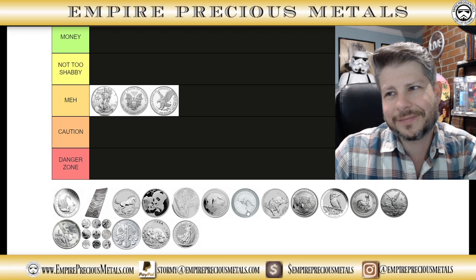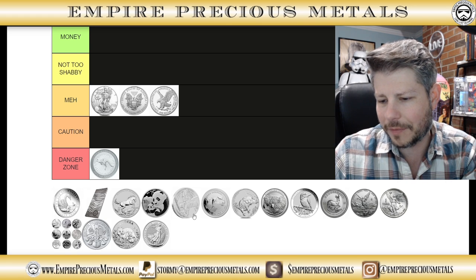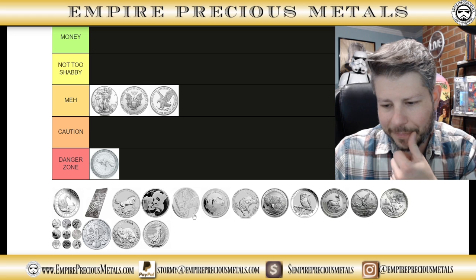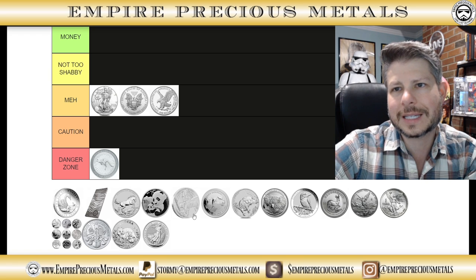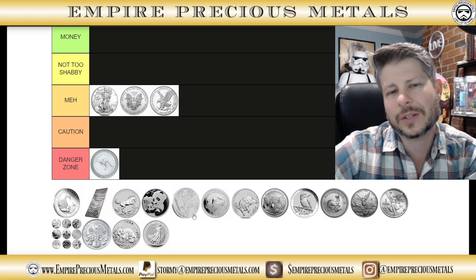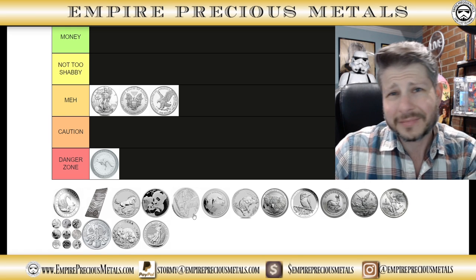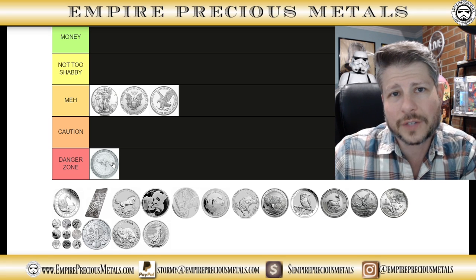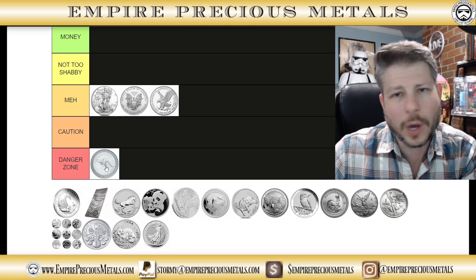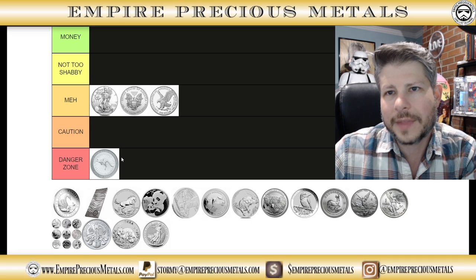Moving over to the Kangaroo — in my opinion, this coin is dog shit. I couldn't really find the mintages on the kangaroos, but the design doesn't change. Cost over spot is low, which is a plus, but the design just has nothing going for it. You've got that radial design with the hopping battle rabbit, as some call it — they don't do it for me. The design is lackluster, there's no hype whatsoever, and you're basically just playing the spot game. That goes in the danger zone.